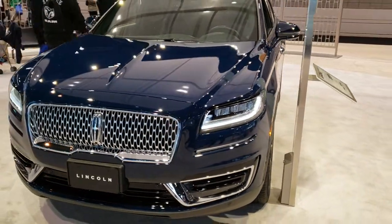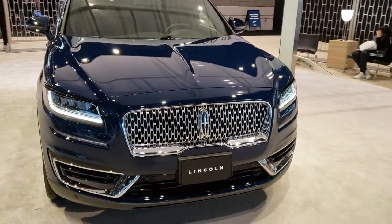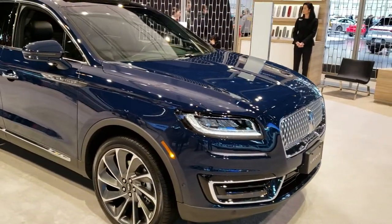This is Brett with Summit Automotive in Fond du Lac and Beaver Dam, Wisconsin, and we are at the 2019 Chicago Auto Show in Chicago, Illinois, checking out just about every car that we can here.